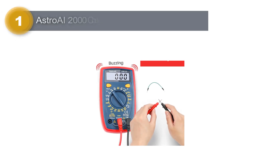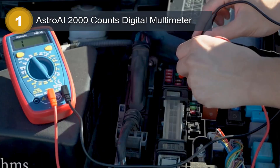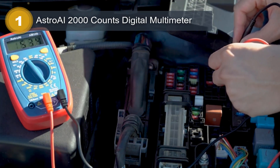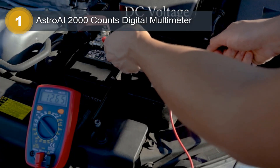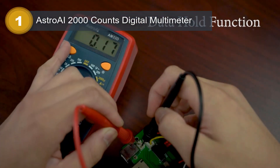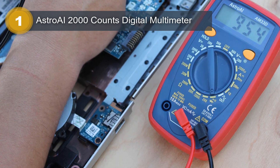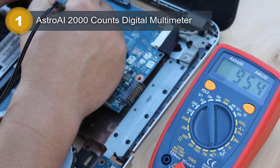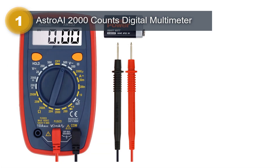Number 1: Astro AI 2000 Counts Digital Multimeter. The Astro AI 2000 Counts Digital Multimeter is a high-quality measuring tool designed for accurate voltage and multimeter readings. The multimeter is a product of Astro AI, a brand renowned for producing top-of-the-line measurement instruments. The multimeter is battery-powered, which makes it convenient for use in remote locations where there is no power source. It has a stylish red color and is lightweight at only 0.4 pounds. The item dimensions are 5.1 by 2.8 by 1.4 inches, making it compact enough to fit into small spaces.